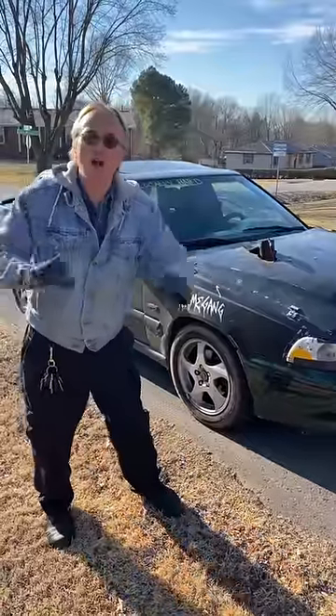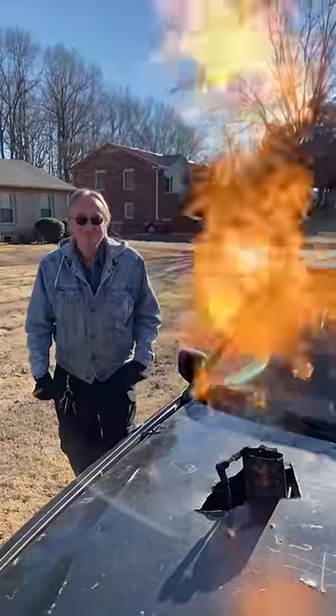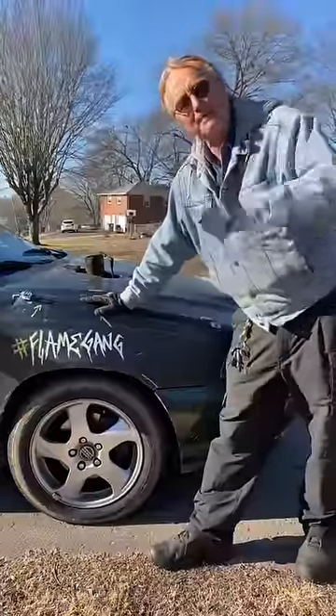Here's a 500 turbo Volvo, and this one shoots flames. But maybe this one's gone a bit too far.